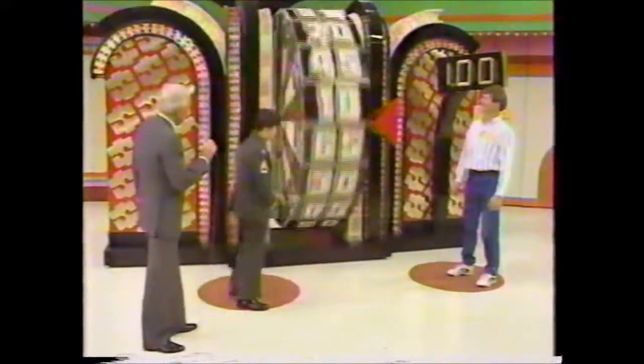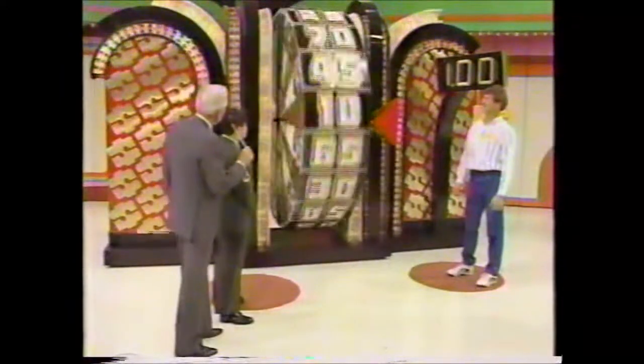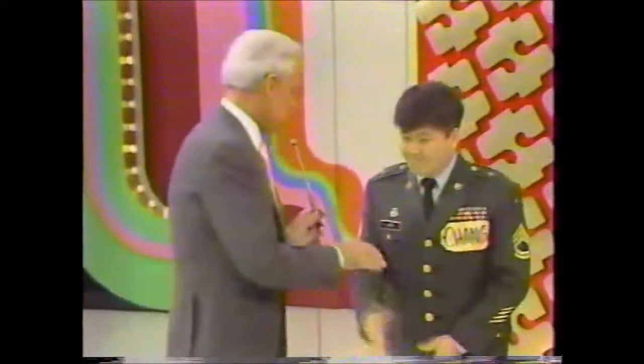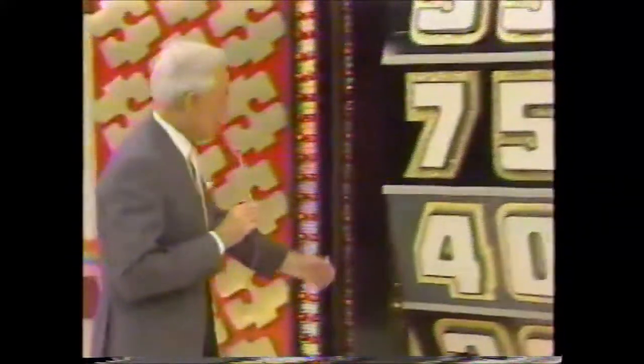Chang, you have won. 20 cents — spin it again. Here's Chang's second spin. That's right, he needs 80 cents. He's coming around here — slow down, slow down. Not to be. Chang, good luck to you. All right, Jeffrey, you come back over here now.